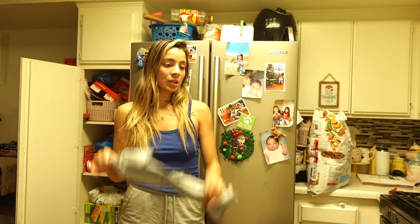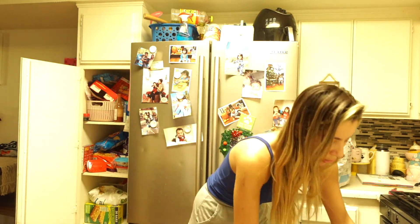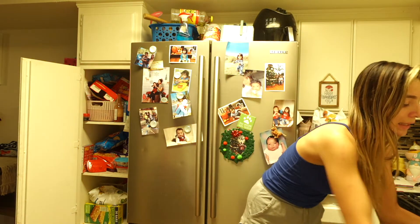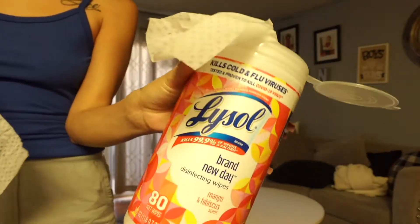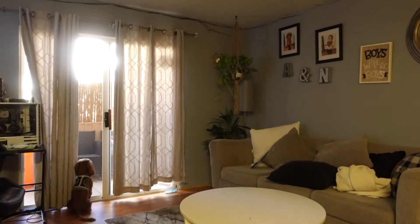All the trash got taken out — my nephew was the one who took it out for me. I'm currently putting a bag in the trash and then I'm just going to continue to pick up all the toys and organize. Sweeping and mopping is last.